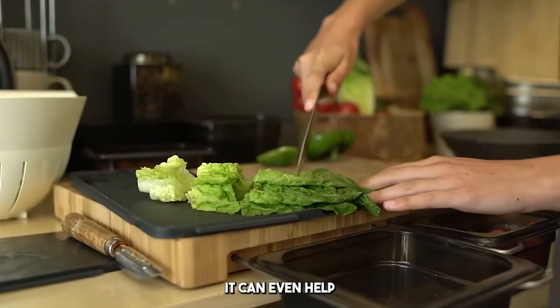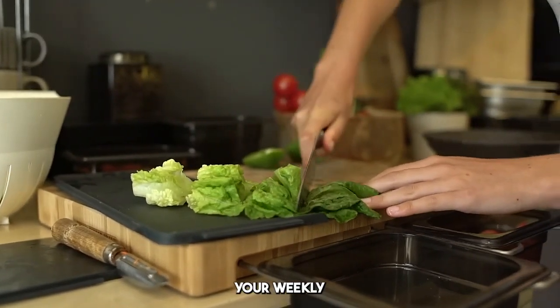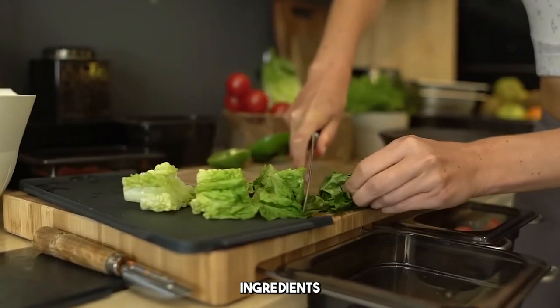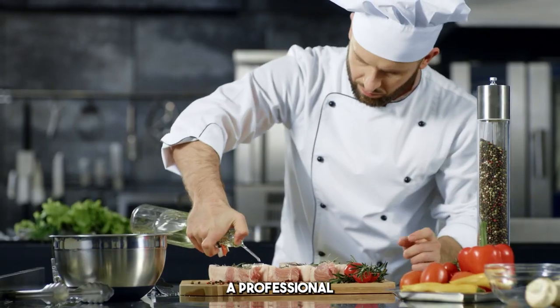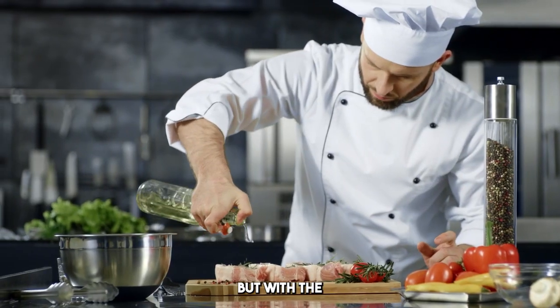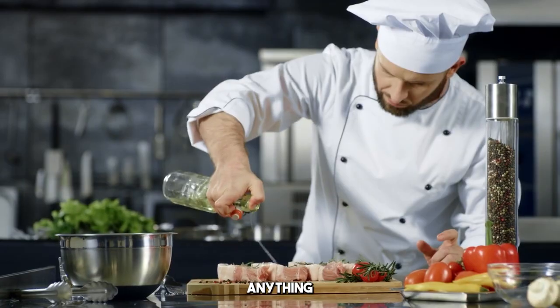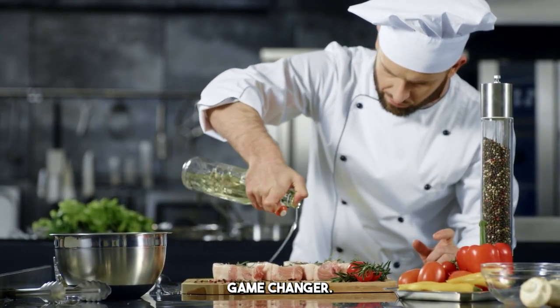And it doesn't stop there — it can even help you meal prep, plan your weekly shopping list, and ensure you're never left with random ingredients you don't know how to use. It's like having a professional chef in your kitchen, but with the added benefit of avoiding food waste at the same time. And if you're anything like me, that's a game changer.